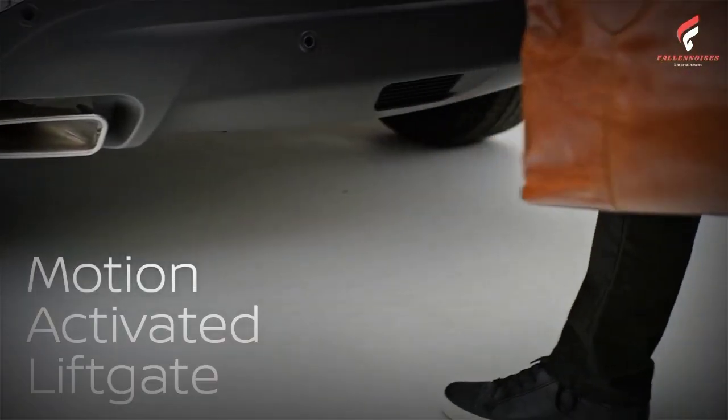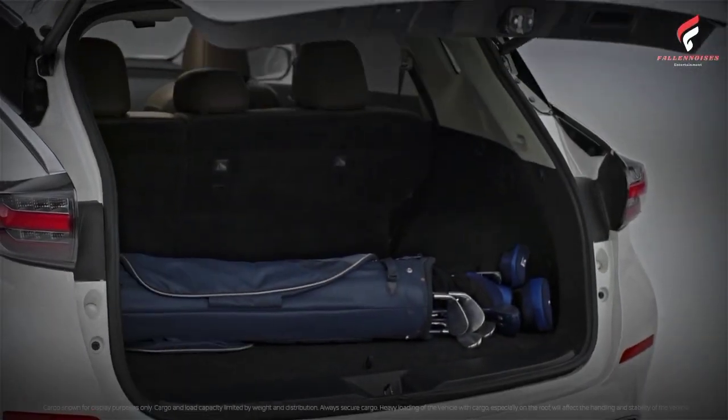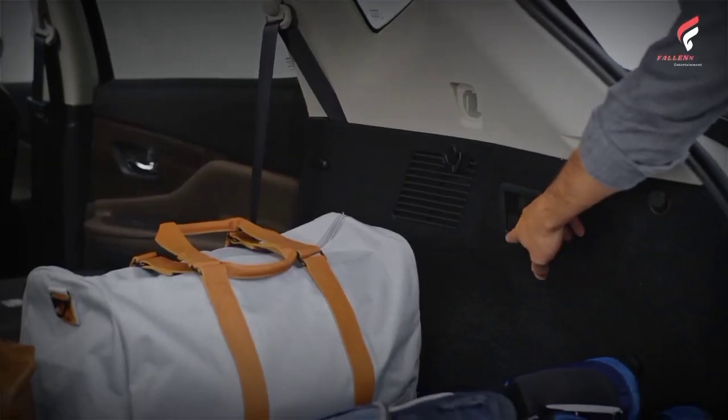The blackout-themed treatment applies to the 2022 Nissan Murano Midnight Edition. As you'd expect, the package explores all kinds of darkness in the flagship crossover, starting with Nissan's V-Motion grille.